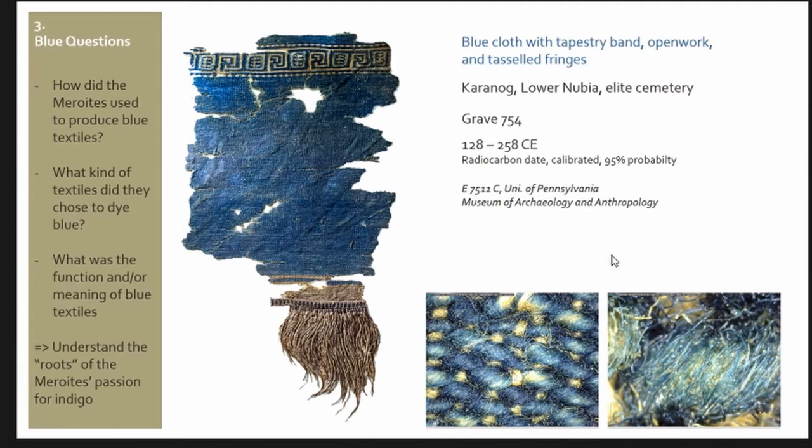I chose only one piece to show you because it's quite well documented. It's a blue cloth with a tapestry band showing meanders and little ankh crosses at the top. This is only one fragment of the entire preserved piece. At the bottom you see again this open work border with fringes, and it's from a cemetery called Karanog in Lower Nubia — the cemetery with the viceroys of Nubia, so really the top elite part of the population. It comes from grave 754, which unfortunately has no context information because it was excavated at the beginning of the 20th century. The radiocarbon date is mid-2nd to mid-3rd century CE, so really in the middle of this classic Meroitic textile production, and it is today stored at the University of Pennsylvania in Philadelphia.